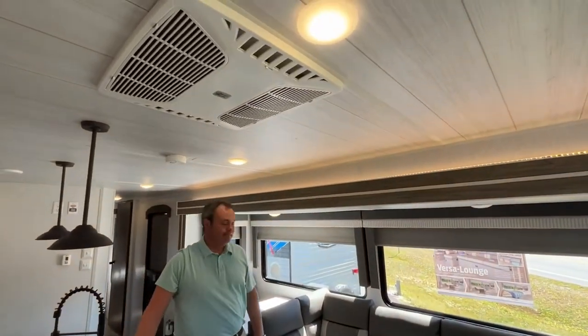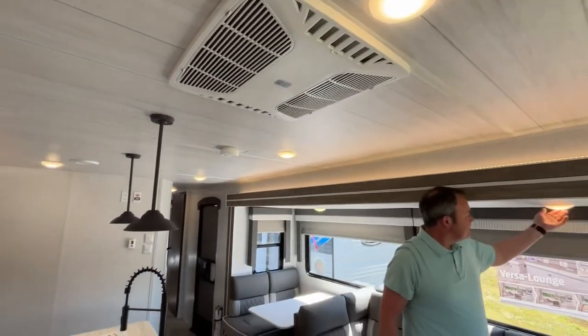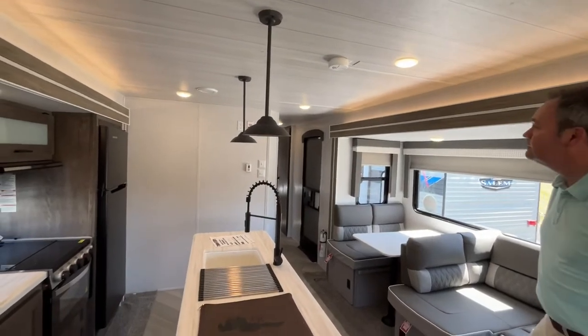You do have your air conditioning unit up here, and some very nice accent lighting over your island.